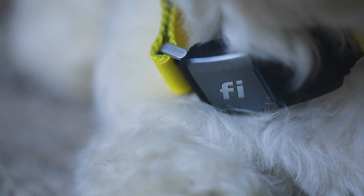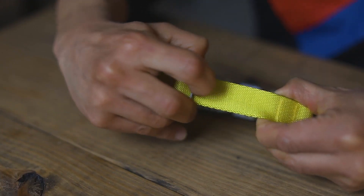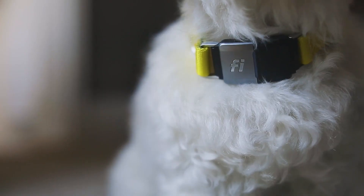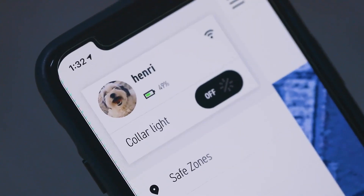We build our own collar because we wanted it to be in line with the neck of the dog, comfortable, and we want to control every single aspect of the experience. This collar is fairly complex — it requires electronics but also collar components that are manufactured in drastically different locations and require different types of expertise.